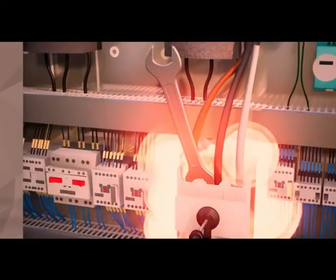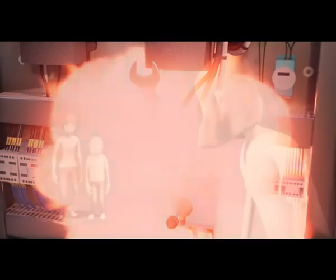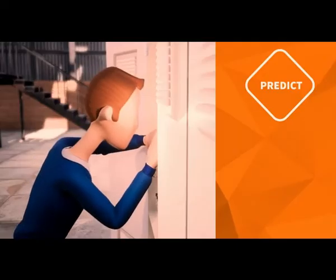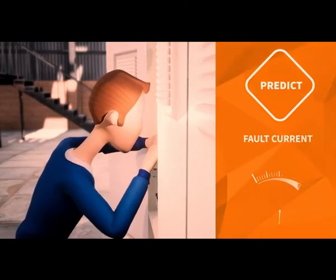Goggles with high airflow should be used to prevent fogging. Learning Output 3: Perform safe handling of tools, equipment, and materials — safety tips when handling hand and power tools.